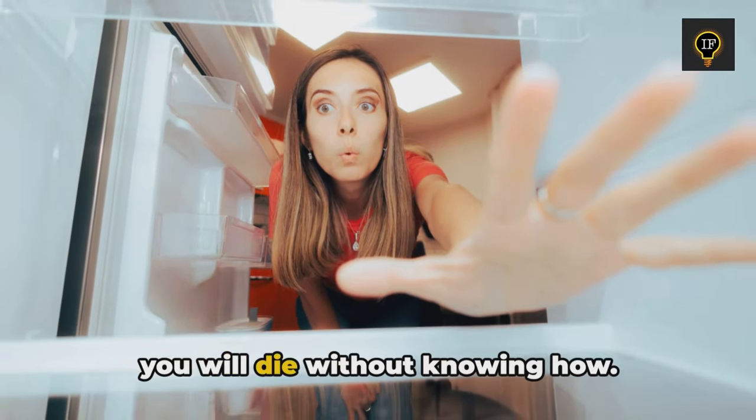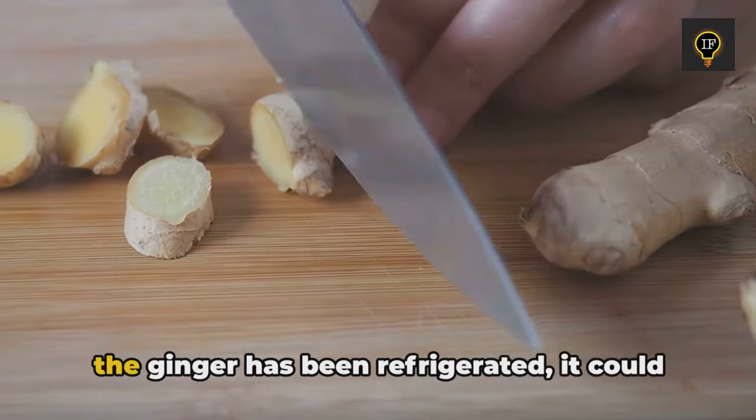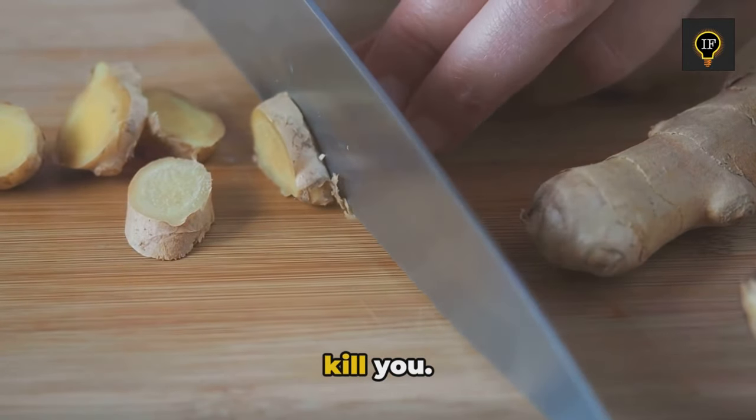Never put these foods in the fridge or you will die without knowing how. Ginger has strong medicinal value, but if the ginger has been refrigerated, it could kill you.